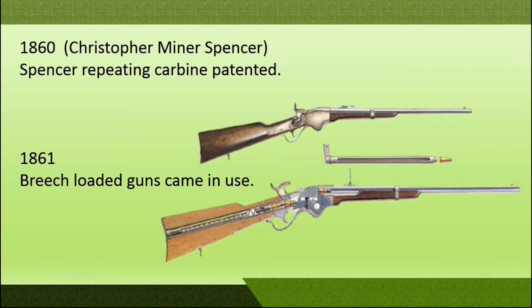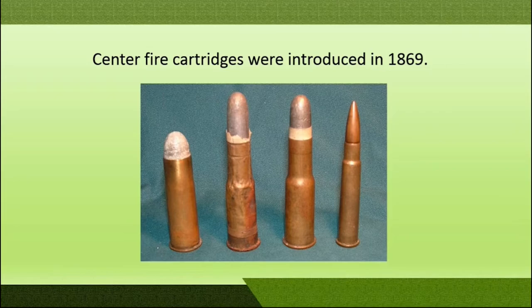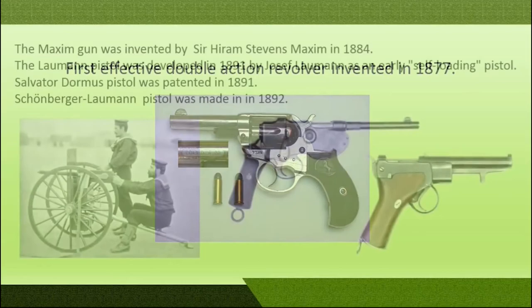In 1862, Dr. Richard Jordan patented his first machine gun. It was the first gun which could fire 200 rounds per minute. In 1869, center fire cartridges were used, and by the year 1877 the first double action revolver was invented.